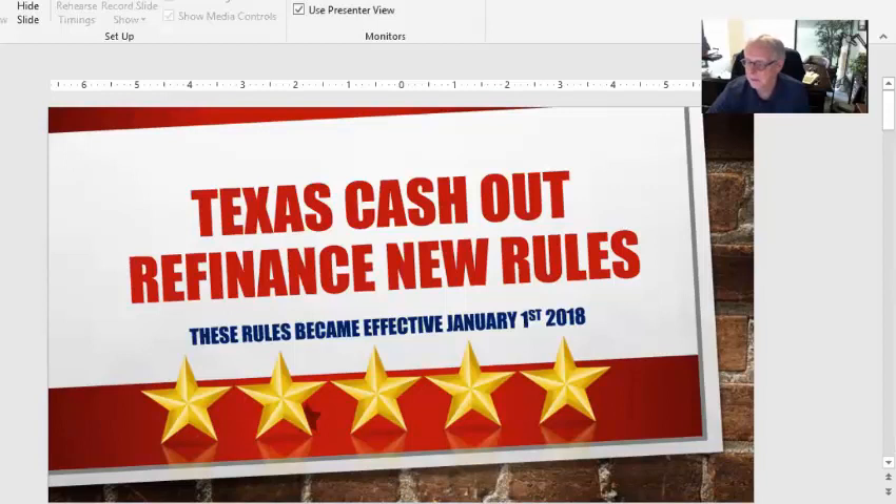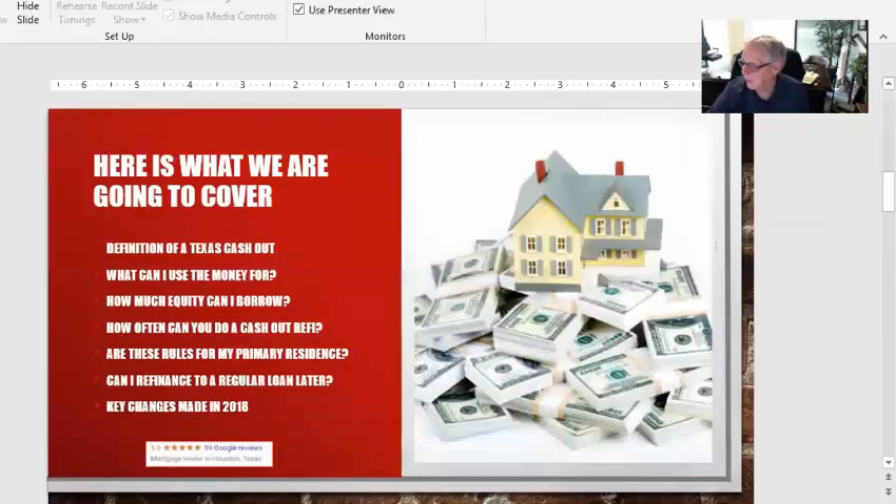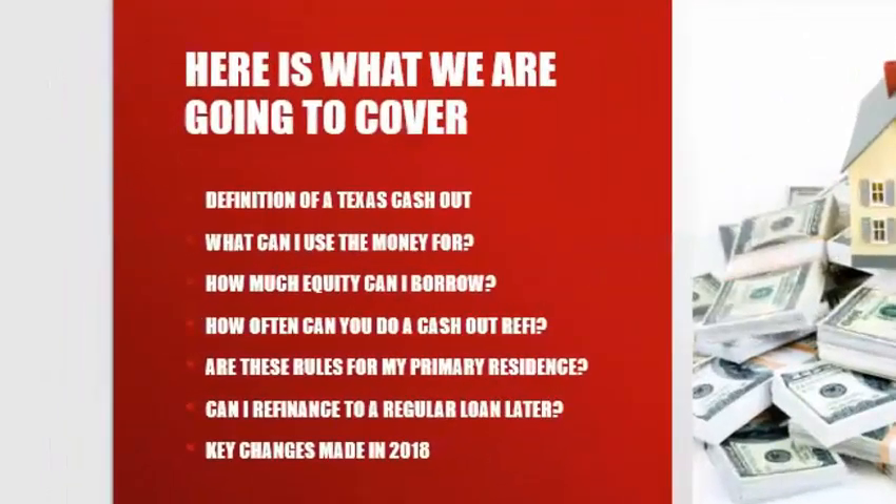I'm going to try to make this quick. The next screen, I'm hoping you're seeing my information — this is a way to get in touch with me. I'd like you to call me. Here's what we're going to cover today: definitions of a Texas cash-out, what can I use the money for, how much equity can I borrow, how often can you do a cash-out refi, are these rules for my primary residence only, and can I refinance to a regular loan after. That was one of the big improvements, and then we're going to talk about the key changes.